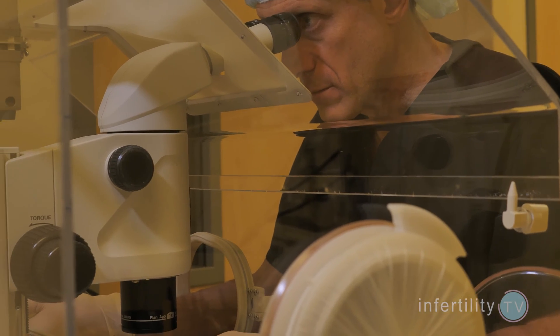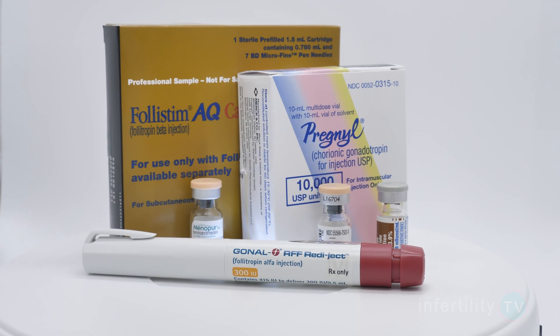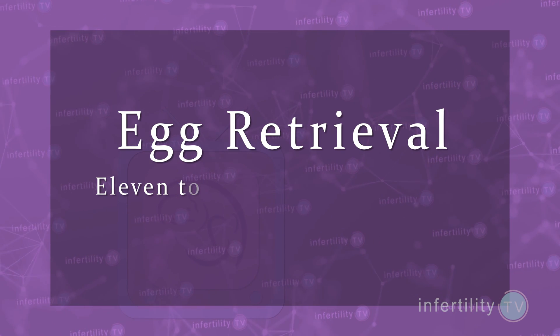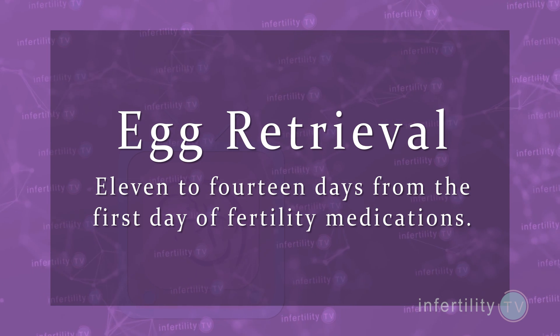It isn't necessarily going to be the same from one patient to the next, or even for one patient from one attempt to the next. At my practice, most women will need between 9 and 12 days of fertility medications. This means that most women will have an egg retrieval 11 to 14 days from the first day of fertility medications. The egg retrieval is always on the second day after the last fertility injection.